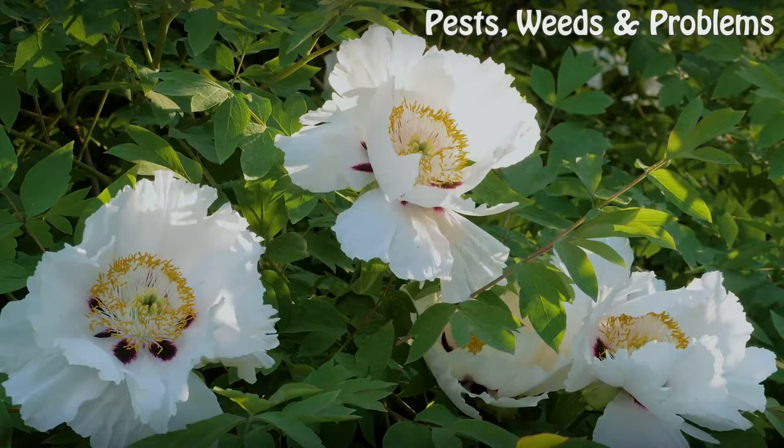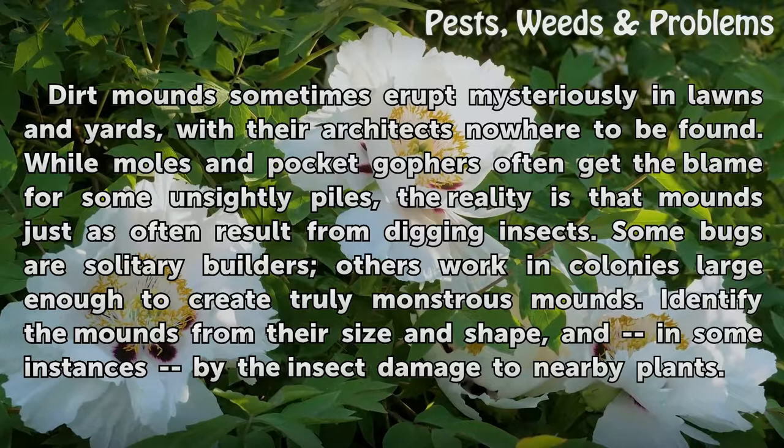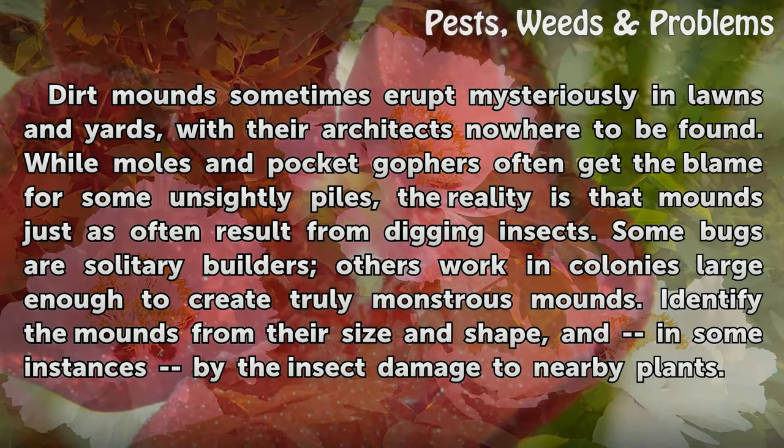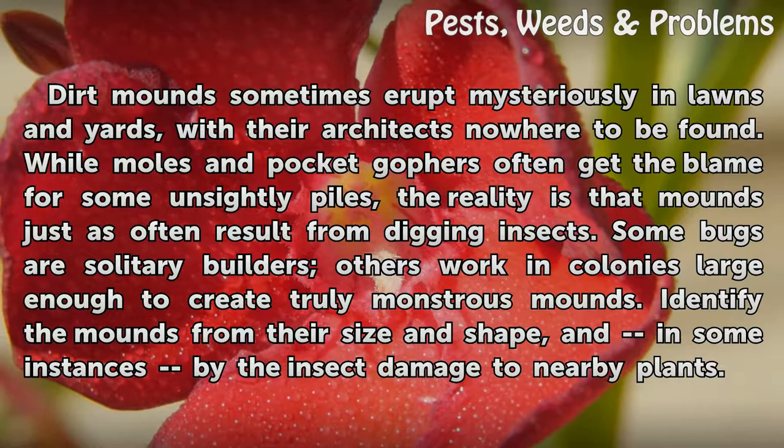What insects leave dirt mounds? Dirt mounds sometimes erupt mysteriously in lawns and yards, with their architects nowhere to be found. While moles and pocket gophers often get the blame for some unsightly piles, the reality is that mounds just as often result from digging insects. Some bugs are solitary builders; others work in colonies large enough to create truly monstrous mounds. Identify the mounds from their size and shape, and in some instances by the insect damage to nearby plants.